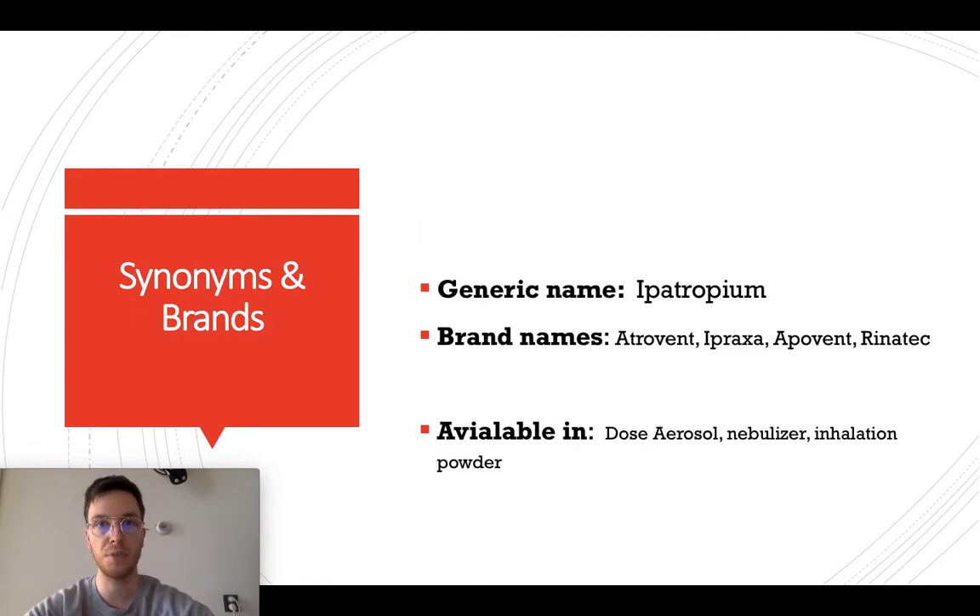Ipratropium is the generic name of this medication, but it's known under several brand names, among them Atrovent, Apraxa, Apavent, Orinatec, and there are some more. This medication is available as aerosols, nebulizers, and inhalation powder.